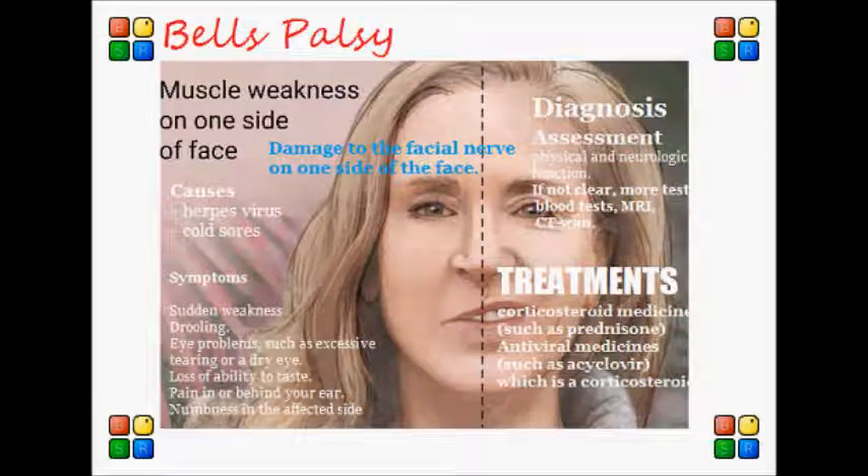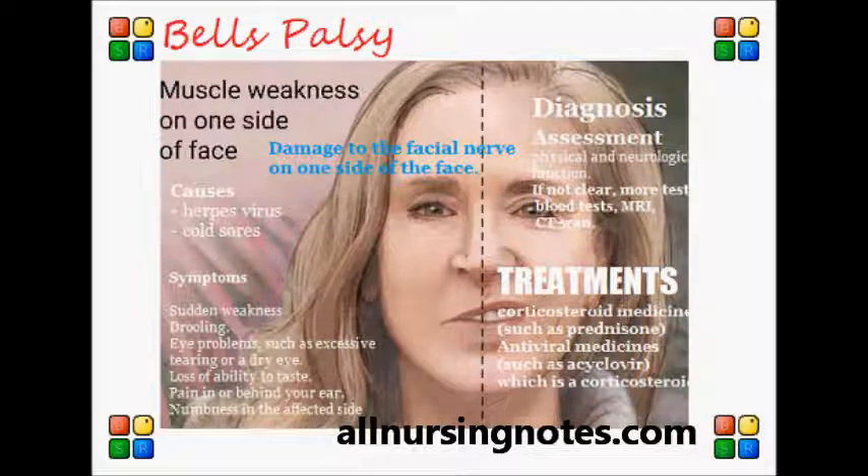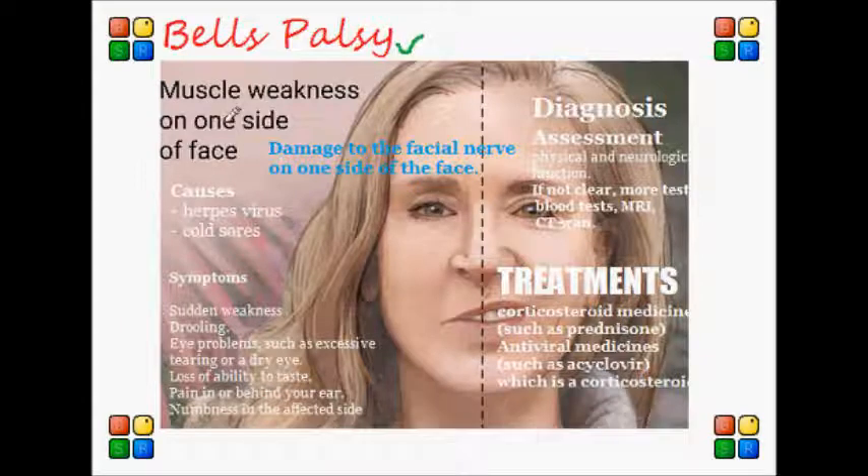Hey guys, how is your NCLEX review going? So in this video, we will be talking about Bell's palsy, which is basically a paralysis or weakness of the muscles, usually on one side of the face.